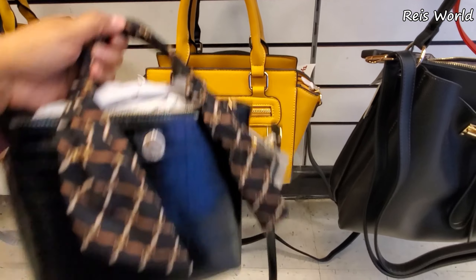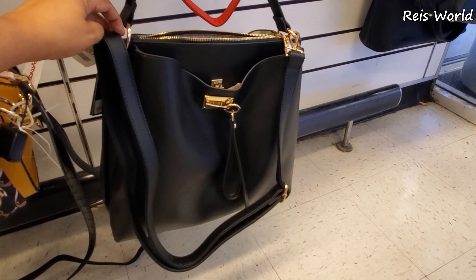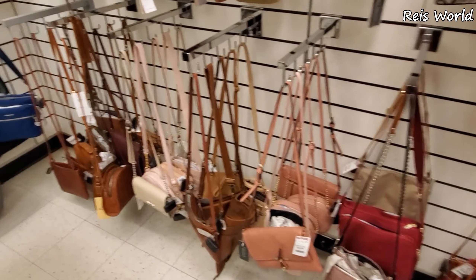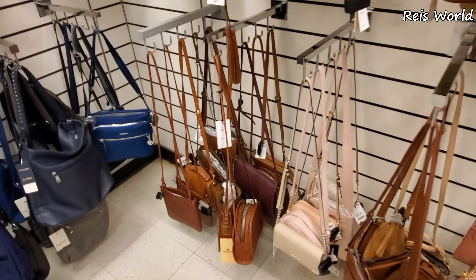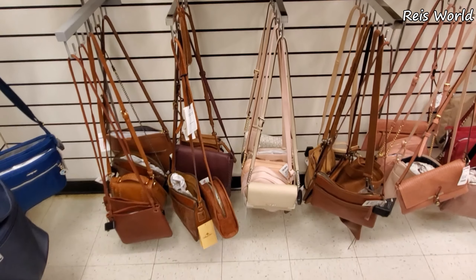More vegan. What is this one? Vegan again, $29. Alright you guys, I'm going to go ahead and end this video here. Thank you so much for hanging out with me at TJ Maxx and I will see all of you in the next one.